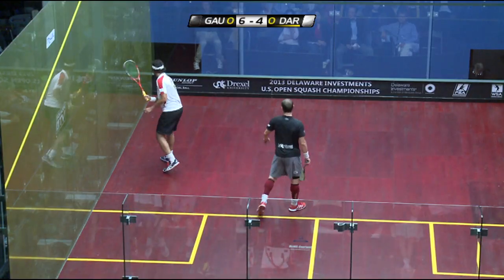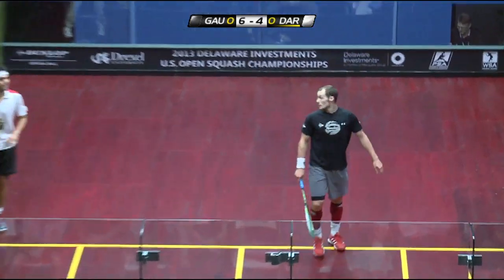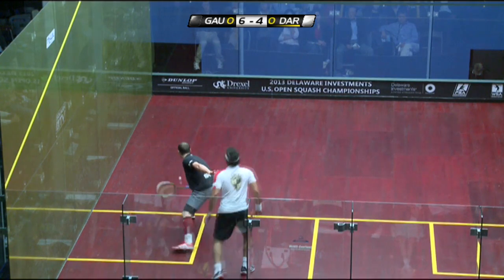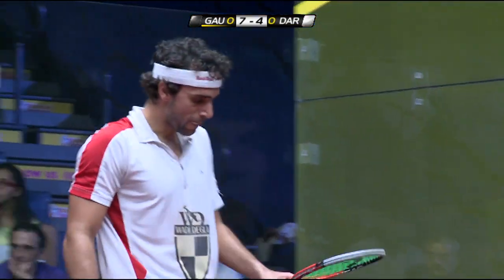That's a good squeeze. He improvised that — that was actually quite an awkward shot to play. He made it look very easy. Watch this. If I'd have played that, I'd have probably just hit my kneecap.